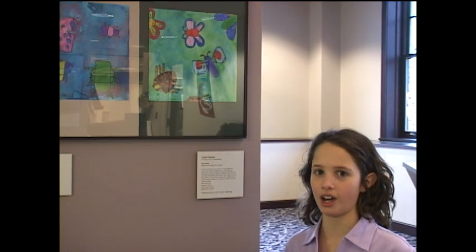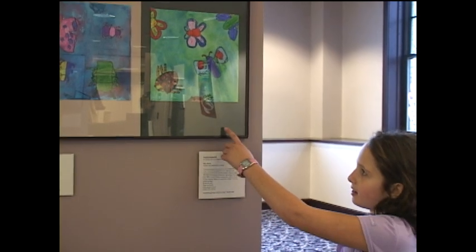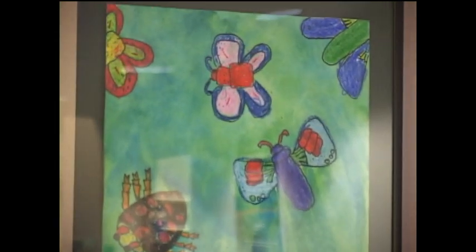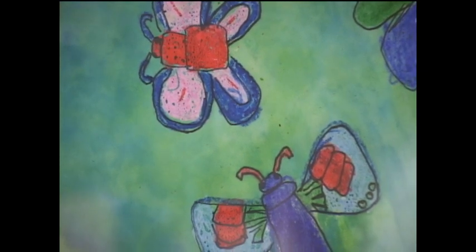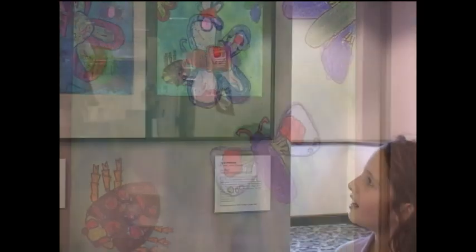I'm Nadia Elshami, and I'm in fourth grade and I go to All City Elementary. This is my picture, Bug Mania, for Off the Fridge. I thought it was really good because we could use imagination, make up bugs, and do whatever we wanted with it.